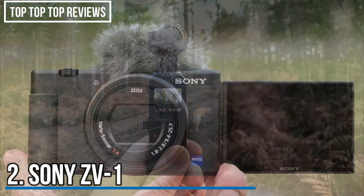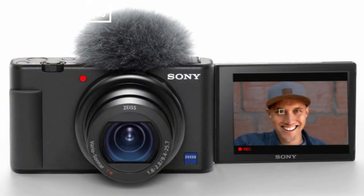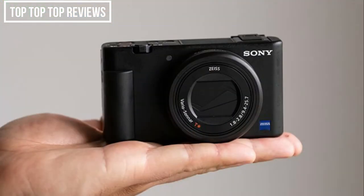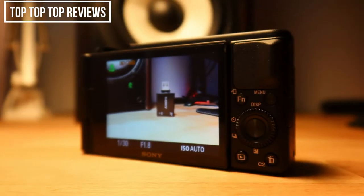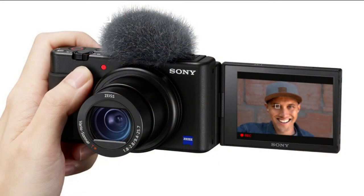Number 2: Sony ZV-1. The ZV-1's ergonomics might seem a little quirky at first, but once you start shooting, you'll fall in love with it. There's a modest grip on the right-hand side, and it's comfortable to use when shooting in selfie mode or a standard shooting position. When you're shooting with the camera held out at arm's length with the lens facing you, you can control the zoom rocker with your thumb and use your index finger to hit record or release the shutter.